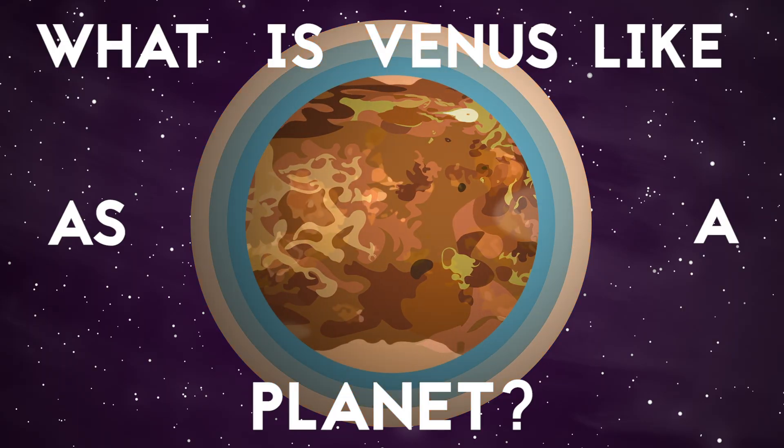Yeah, it has the downside of being hot enough to melt lead, no liquid water on the surface, and sometimes it rains sulfuric acid from the sky — but it's not all that bad. What is Venus like as a planet?